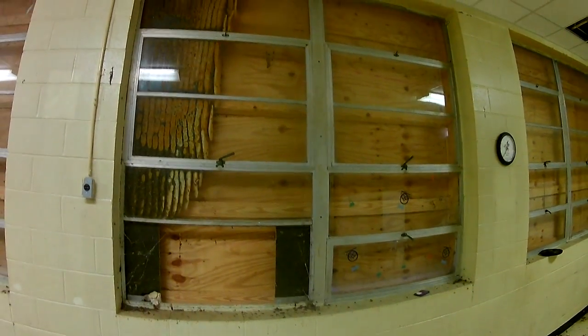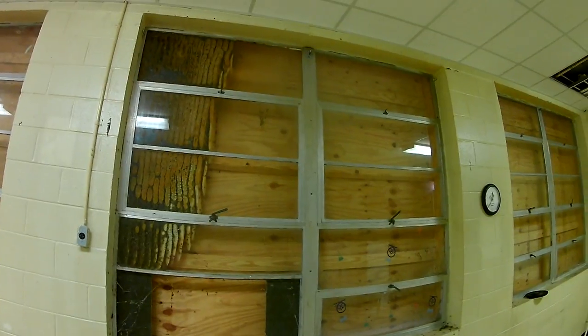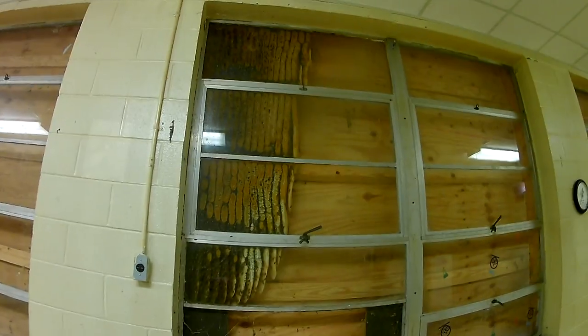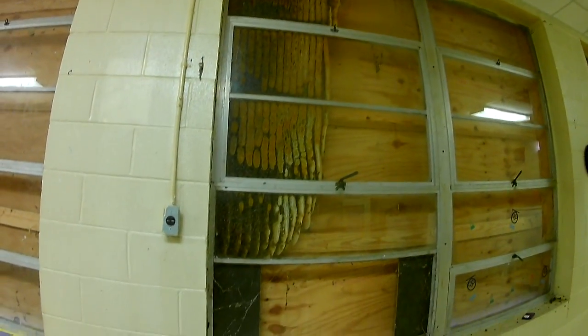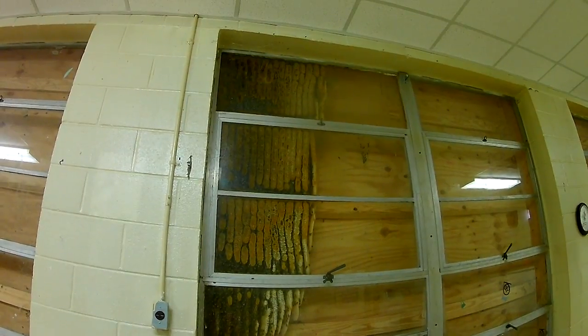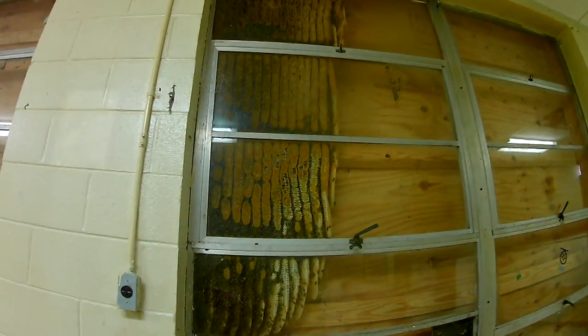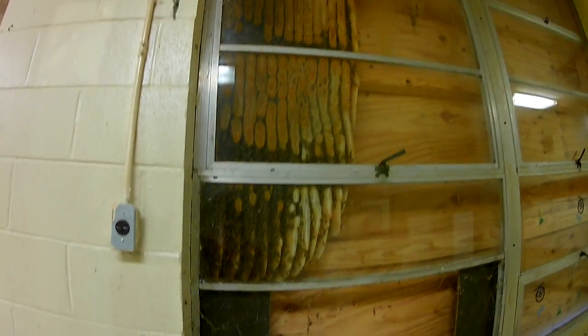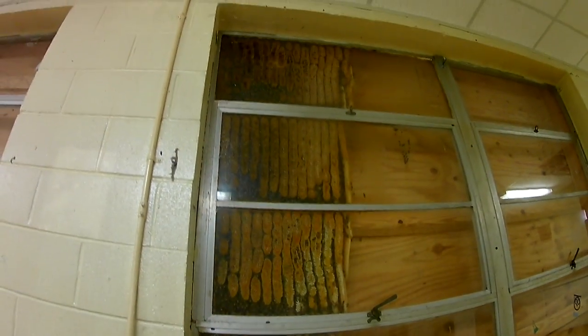We're inside the classroom. The bees have built between the window and the plywood — it's about an eight-inch gap. Look at the comb — that is awesome. The bees have attached to the window frame, so all of the bees are going to be in between the combs and on the plywood side. Whenever we take a piece of plywood you'll see a lot more bees than what you can see here.